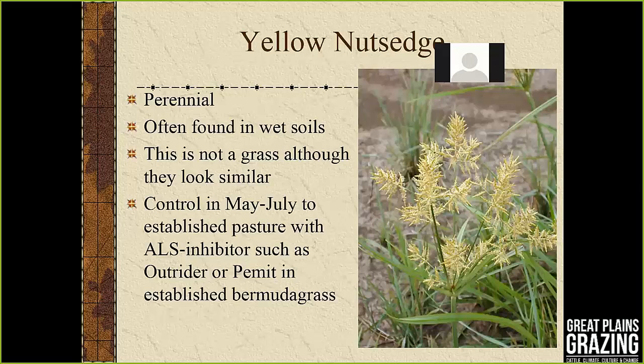For nutsedge — common in the wetter parts of Kansas — Outrider or Permit labeled in bermuda grass give excellent control. ALS sulfonylurea herbicides including Escort can also provide some suppression of nutsedge.